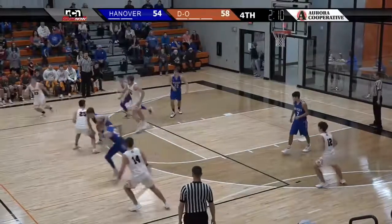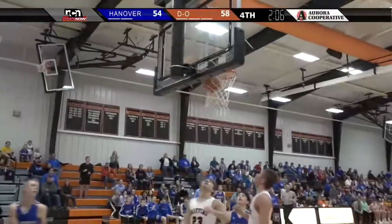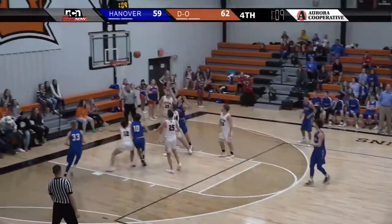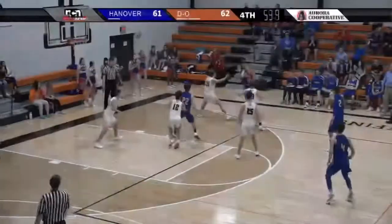Jacob Meyer hits the shot. Diller-Odell up four points, but a steal and a runout for Jacob Juneman brings Hanover back into it. Looking for the lead, they get it down low to Heenick, and he finishes.